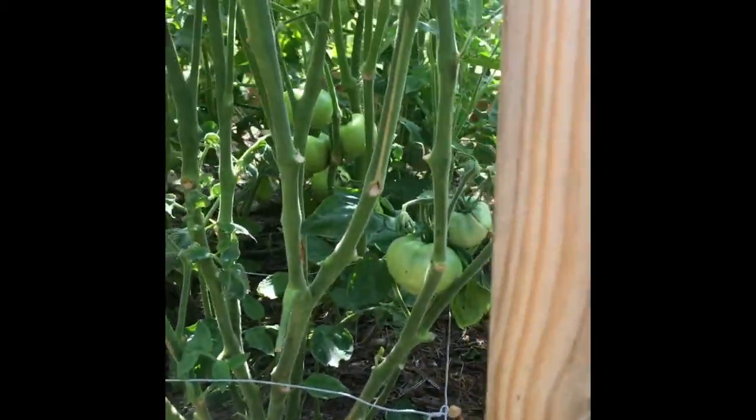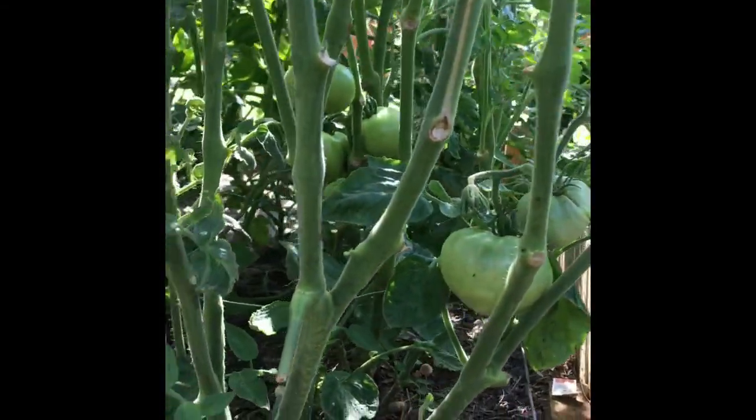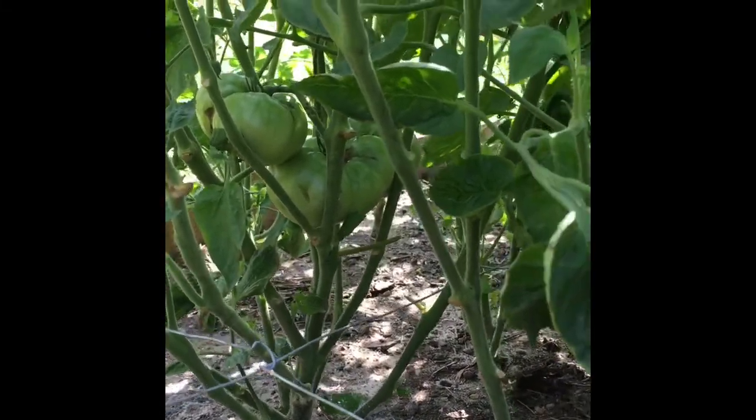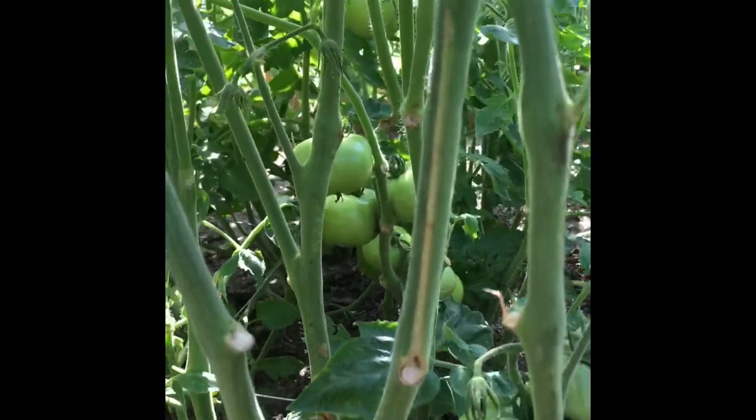These are the first batch of tomato plants, and the fruits are already very big. These are the Brandywine variety — the fruits are growing big. I do not know when they are going to ripen.